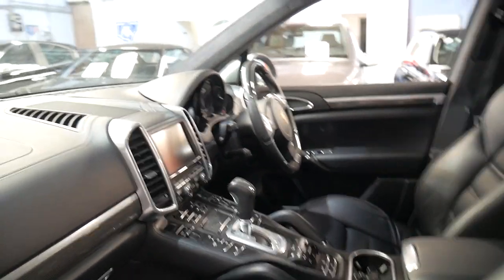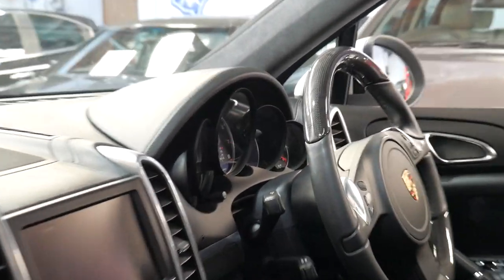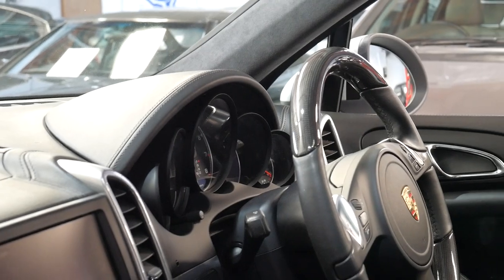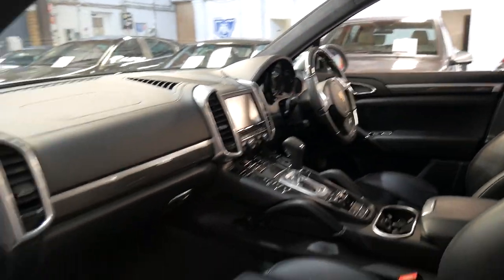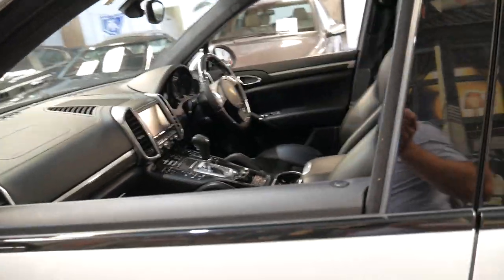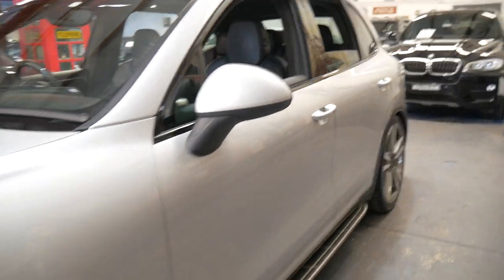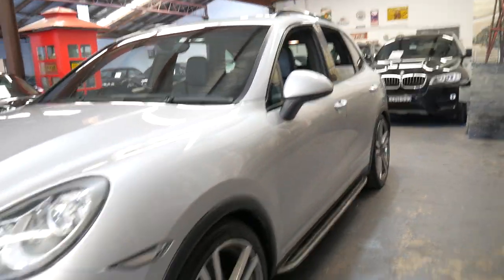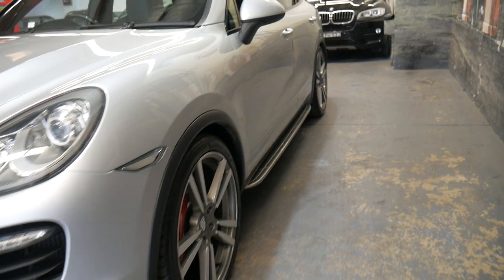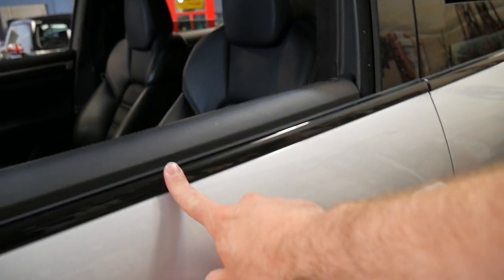You've got navigation in the center console but you've also got it on the instrument cluster to the far right. It's got the 8-speed automatic transmission as far as I know. Xenon headlights obviously, daytime running lights, a sunroof. It's also got the blackout package, so instead of having chrome strips, they're black.